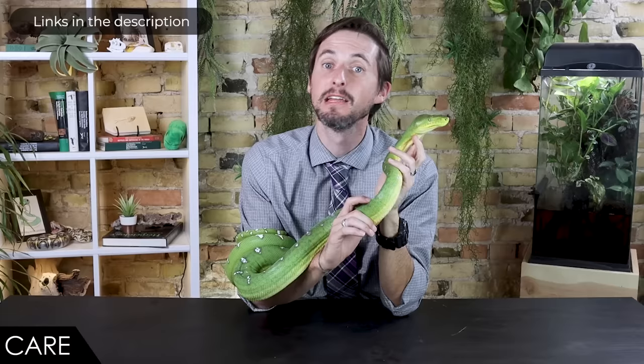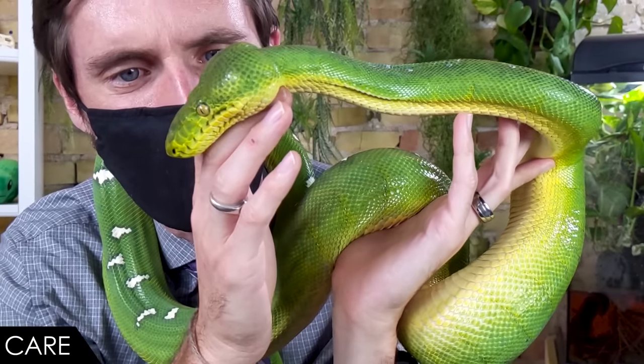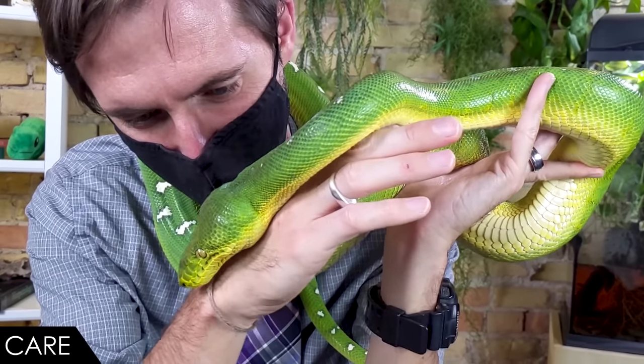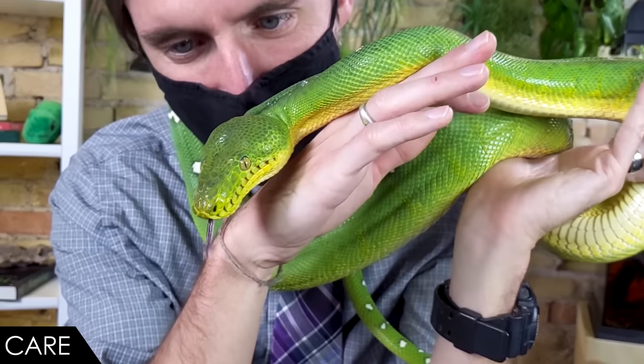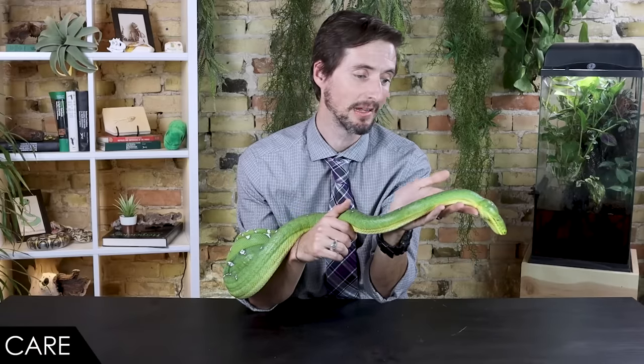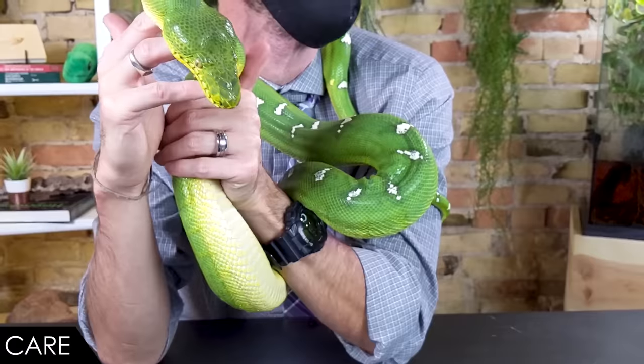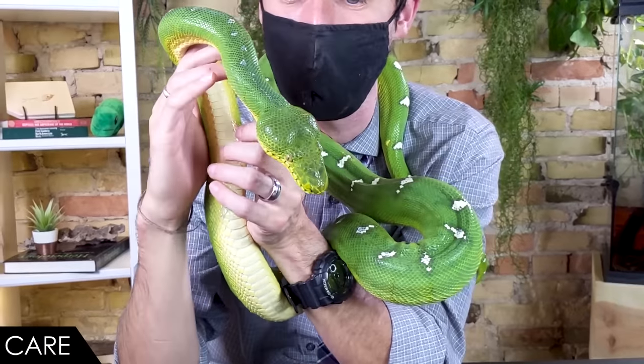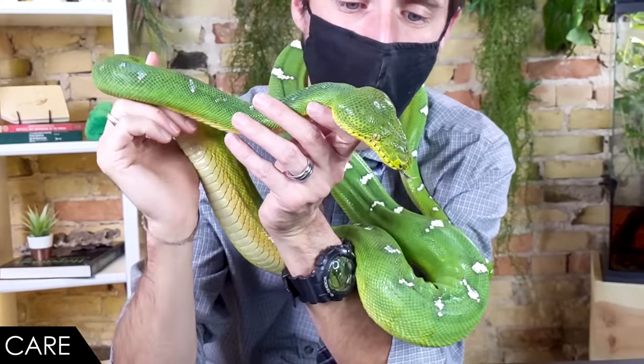Proper temperatures, humidity, and ventilation are all essential, so get those dialed in long before your snake arrives. The enclosure should be fairly large and somewhat vertically oriented because this is an arboreal snake, but they will make good use of horizontal space as well. Activity, especially at night, is actually fairly important. We used to think they just hung out high in the treetops waiting for prey, but examining their diet and gut content in the wild reveals they're eating a lot of ground-dwelling rodents and mammals, coming down from the treetops at night to hunt.